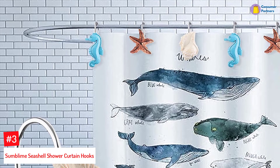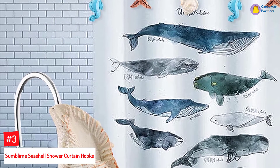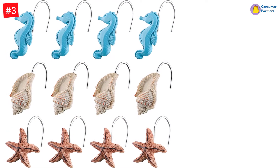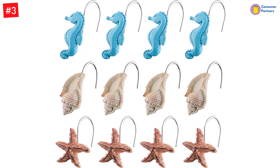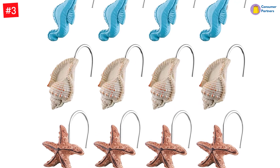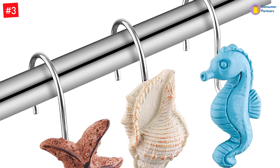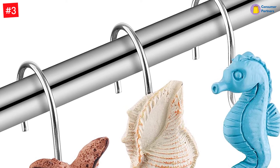Number 3: Sumblime Seashell Shower Curtain Hooks. Calling all beach lovers to get those sandy seashell vibes in their bathroom decor with these 12-piece decorative shower curtain hooks that are super easy to install. You won't have to worry about corrosion and rust seeping into your curtains, because the no-fade hooks are super durable and ideal for most shower rooms. These hooks are made of natural resin and environmental lacquer, so they won't get stuck on the shower rod while opening or closing the curtains, and are so versatile that you can even use them in your bedroom or living rooms. Made of heavy-duty stainless steel, these resin seashell hooks are crafted with a finely detailed enamel finish, and the rust-proof, corrosion-free feature ensures they can last for years even in a wet room.